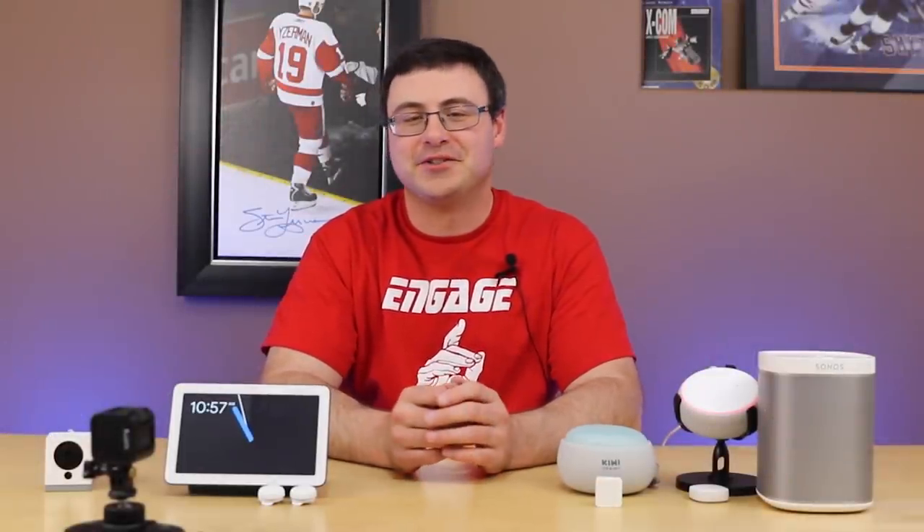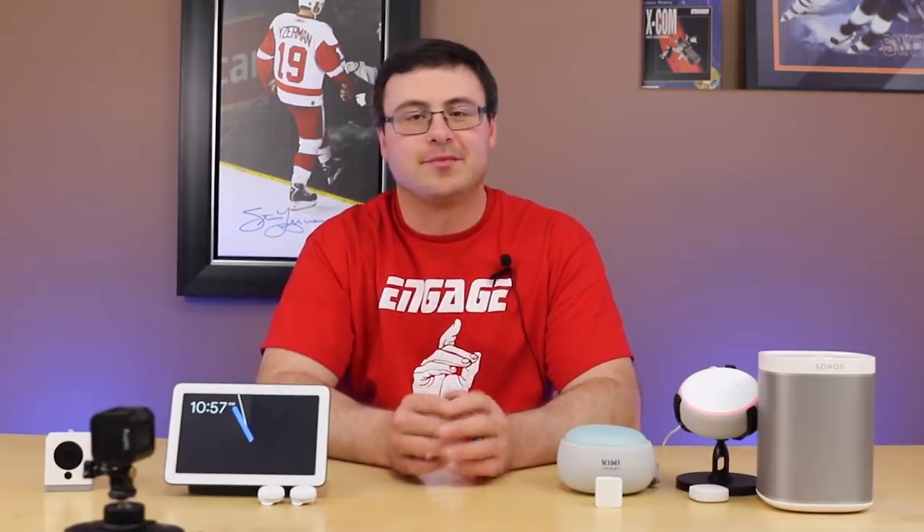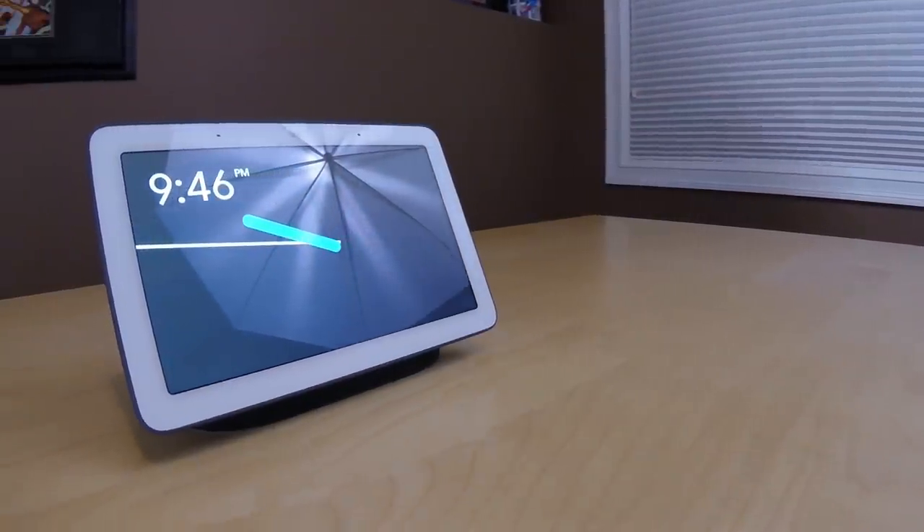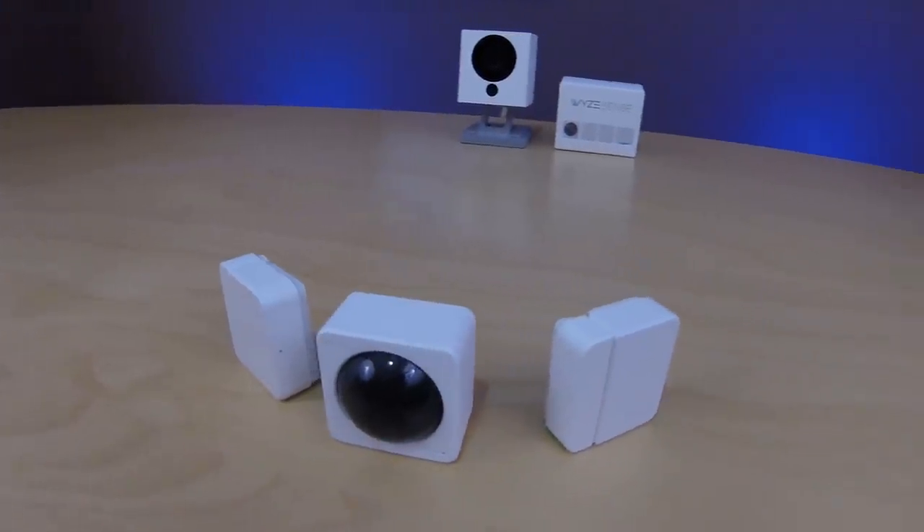Hello automators, thanks for tuning in again. I'm back with all the latest smart home news, and you saw already a couple of updates between Google and Wyze, and I've got a ton more to go through here.